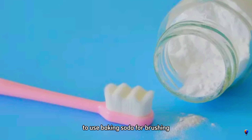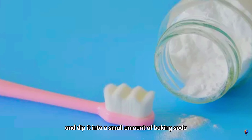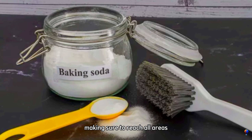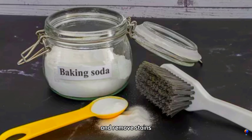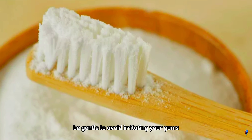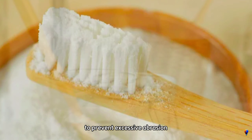To use baking soda for brushing, simply wet your toothbrush and dip it into a small amount of baking soda, covering the bristles. Brush your teeth as usual, making sure to reach all areas, including the back teeth and gum line. The fine particles of baking soda will help to polish your teeth and remove stains, leaving your mouth feeling clean and refreshed. Be gentle to avoid irritating your gums, and limit this practice to a few times a week to prevent excessive abrasion.